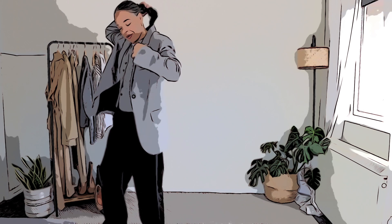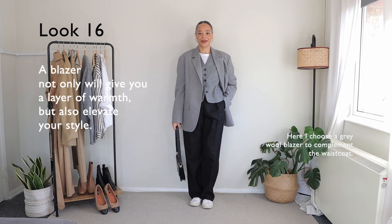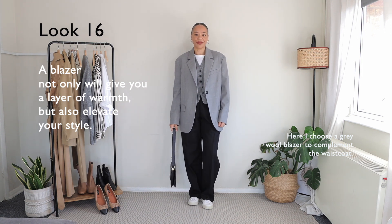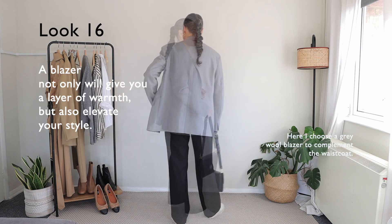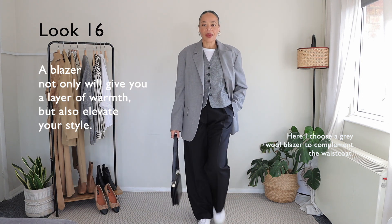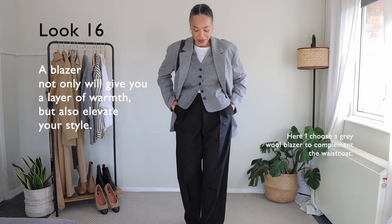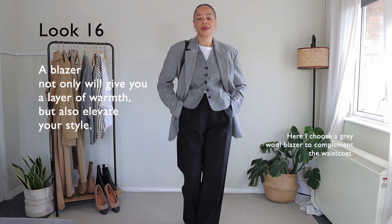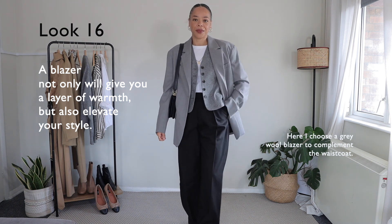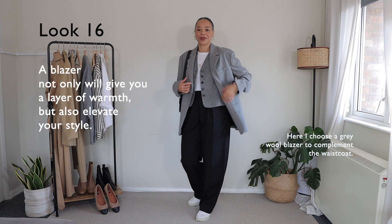Moving right along to the last outfit of this video, which is look number sixteen. I just wanted to add a blazer — this blazer from Arket, made of wool as well, complements the waistcoat. They're not the exact same tone but very, very close. The oversized look gives it more of an effortless vibe. I love oversized blazers because they almost look masculine and they just tie everything together. I opened up the waistcoat to show a more relaxed look. Of course, I am wearing trainers — the overall aesthetic is relaxed, but I really love it.